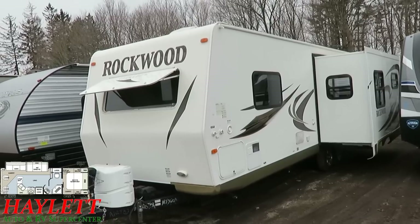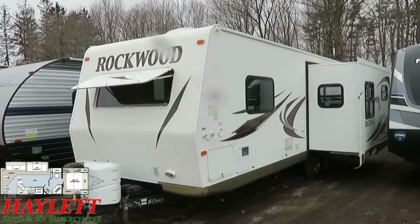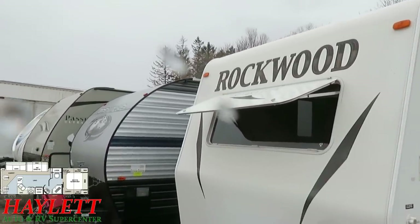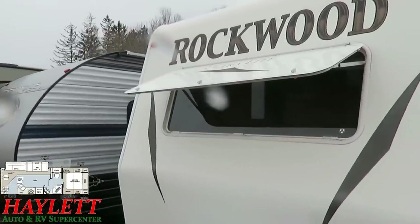We're also going to take a jaunt up to the roof to take a peek at that. But the skin, the decals — everything on this looks pretty good. You might have noticed the power awning, the power tongue jack. This was made when Rockwood was still doing a front window, and they were really one of the last of the Mohicans when a lot of brands stopped doing this.